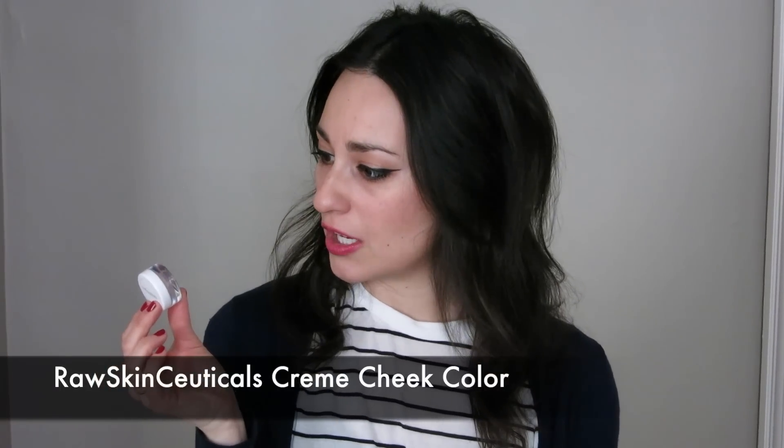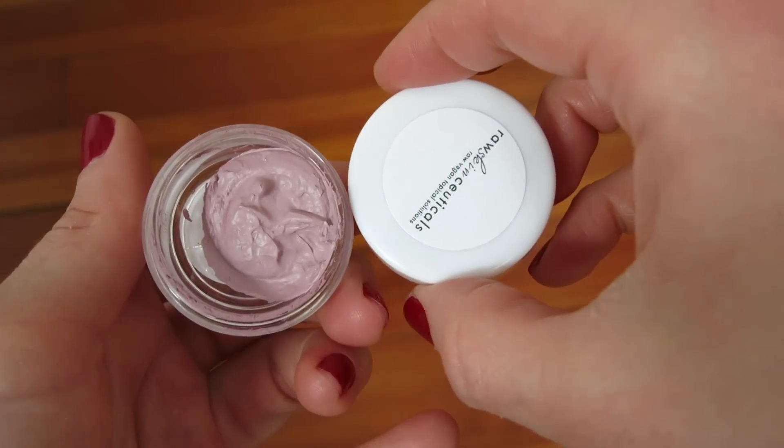The next complete bust — and I'll be so curious to hear if any of you tried this and actually liked it or got it to work for you. I'm laughing because it's just such a ridiculous product to me. It's the RawSkinCeuticals cream blush. It might just be like one of those one-shade blushes. Does that really look like a pretty makeup product? Packaging and presentation is everything, and this just does not look like attractive makeup — as opposed to something like the RMS pots where it looks lovely. This just looks like a goopy blob and it's not really makeup that I want to use.